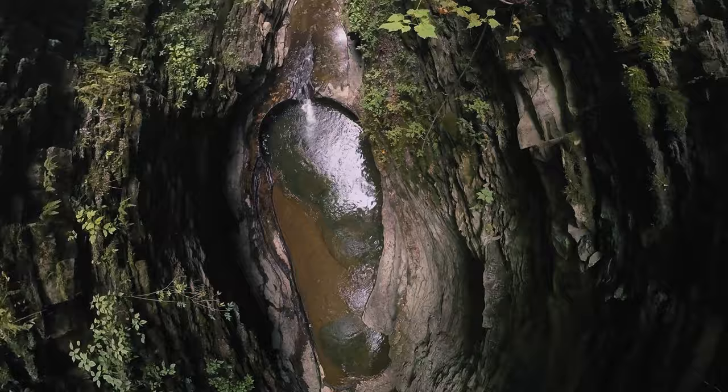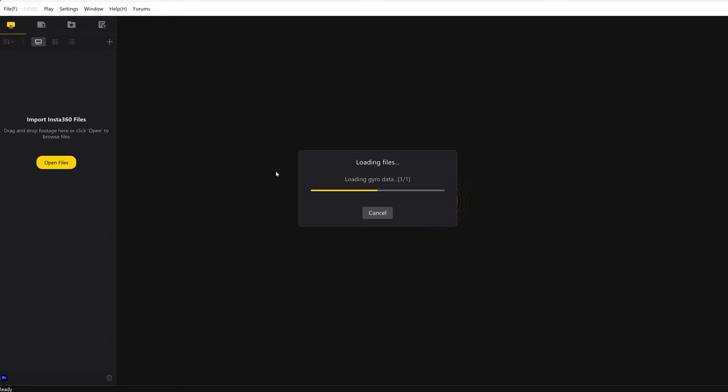The Insta360 X3 allowed me to capture some absolutely stunning shots on this hike up the Watkins Glen Gorge. And because this is a 360 camera, I was able to reframe those shots later on exactly the way I wanted to for my finished production. I could do this using the free Insta360 Studio app on my computer, and this app makes it super easy to reframe shots.